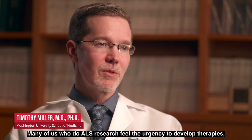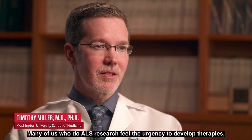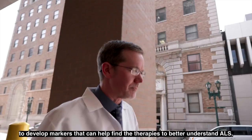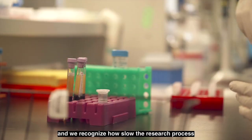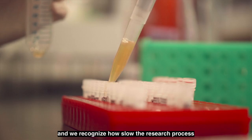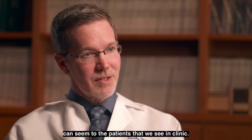Many of us who do ALS research feel the urgency to develop therapies, to develop markers that can help find the therapies, and to better understand ALS. We recognize how slow the research process can seem to the patients that we see in clinic.